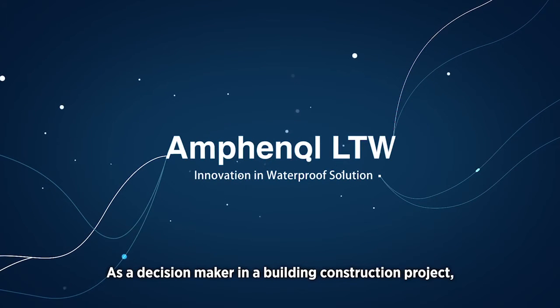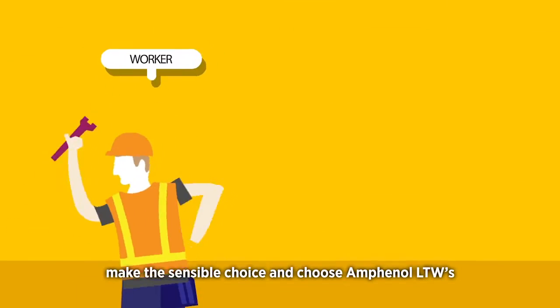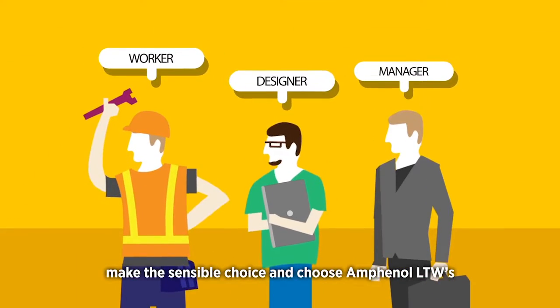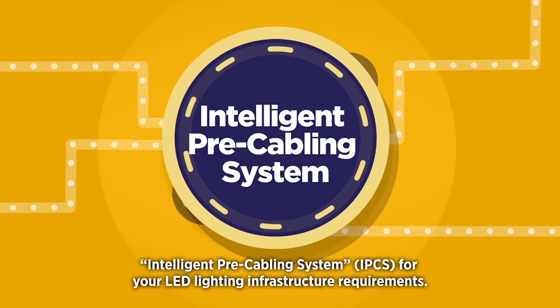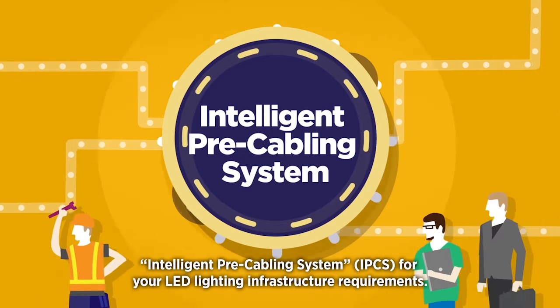Welcome! As a decision maker in a building construction project, make the sensible choice and choose Amphenol LTW's Intelligent Pre-Cabling System for your LED lighting infrastructure requirements.